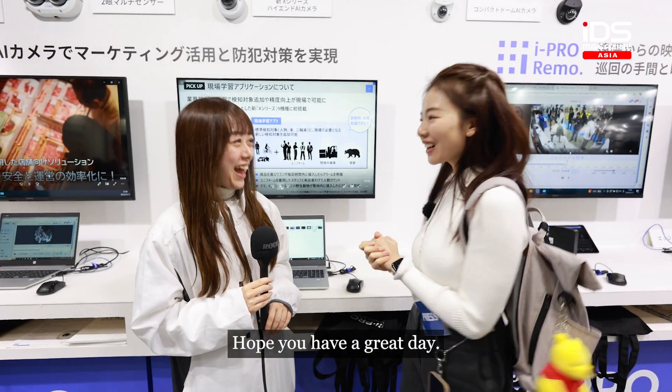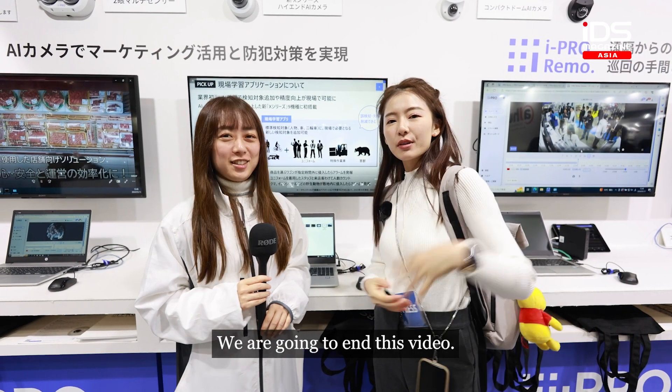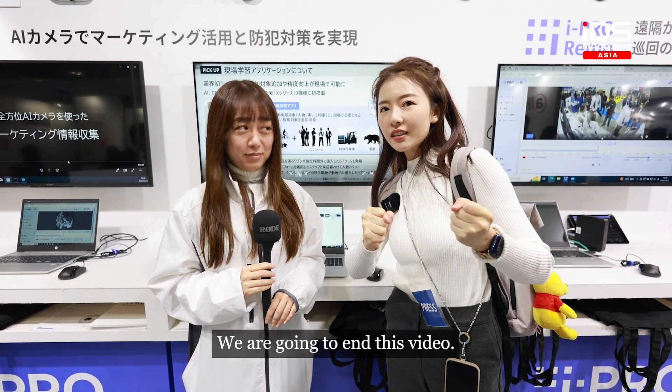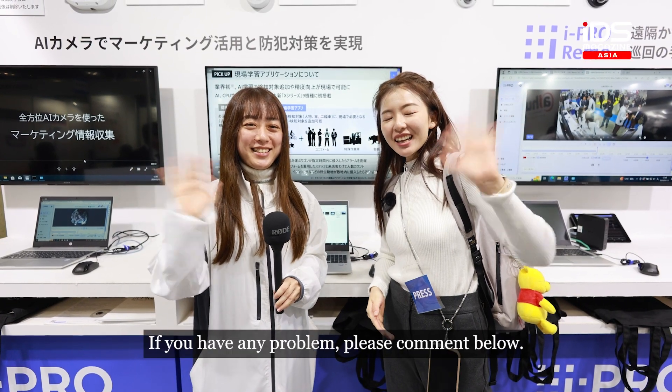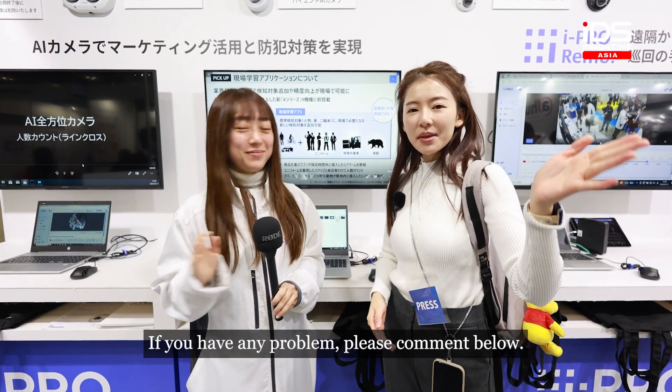Thank you, Yuka-san! Hope you have a great day and we are going to end this video, so please say bye-bye! Bye-bye! If you have any problems, please comment below!